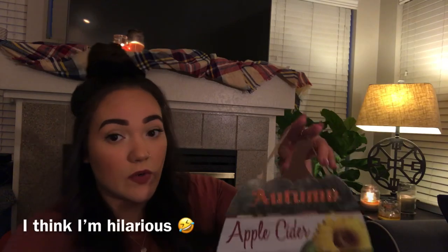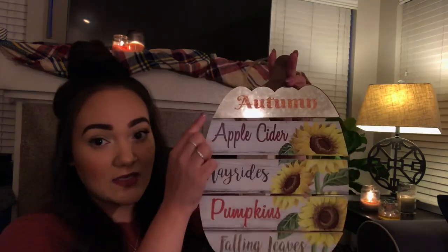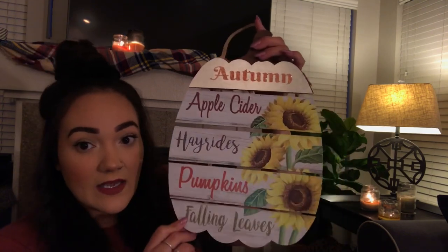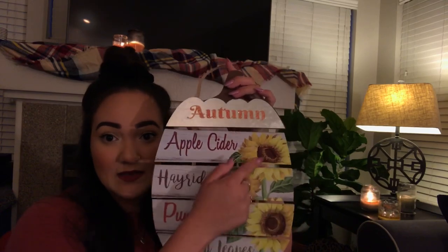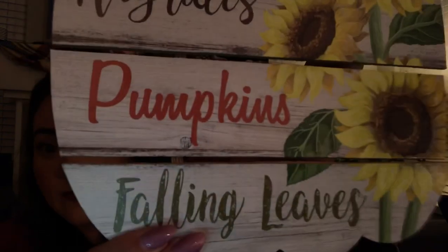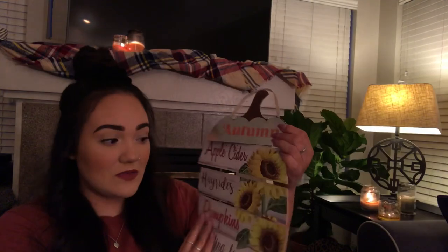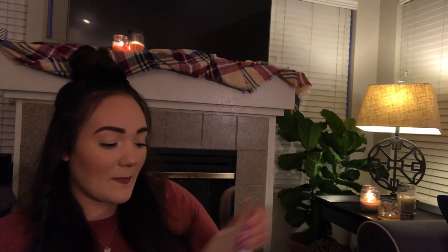Moving on to the next thing I found at the dollar store — I would like to call myself the dollar store whore now. It's this cute little sign that says 'autumn, apple cider, hayrides, pumpkins, and falling leaves.' I just thought it was cute. It has some sunflowers, it's shaped like a pumpkin, has a cute little glitter moment, and a woodsy print on it. I thought it was really cute — again for the kitchen area.